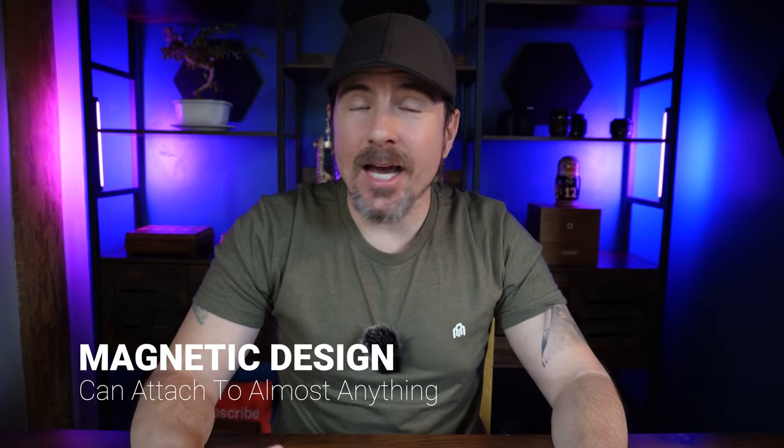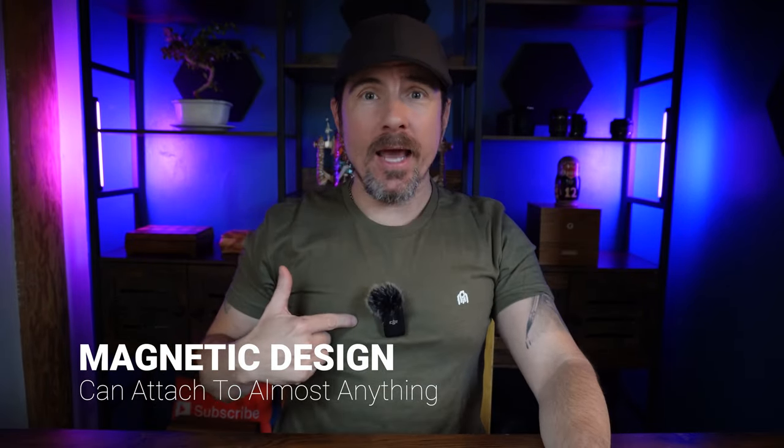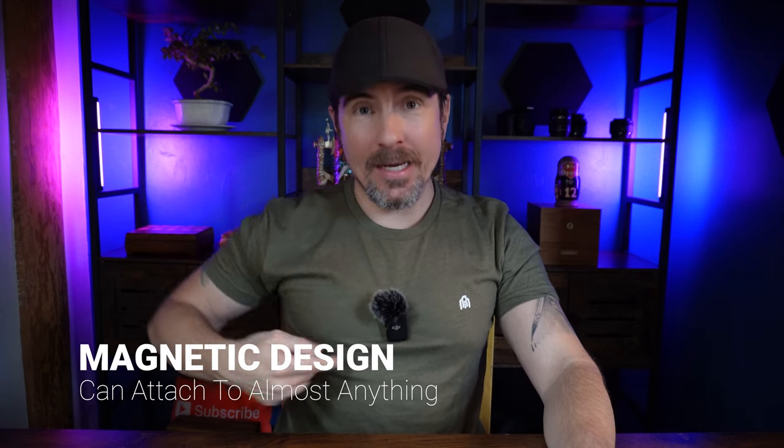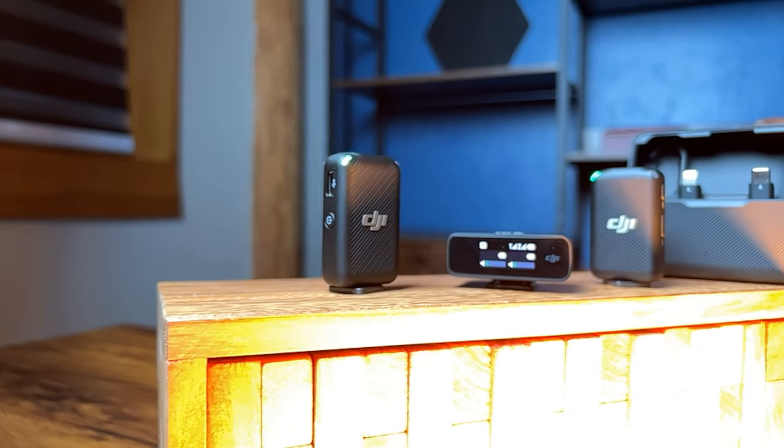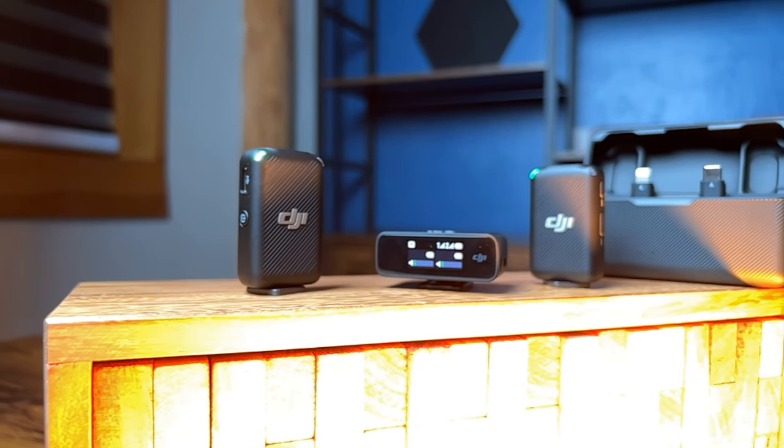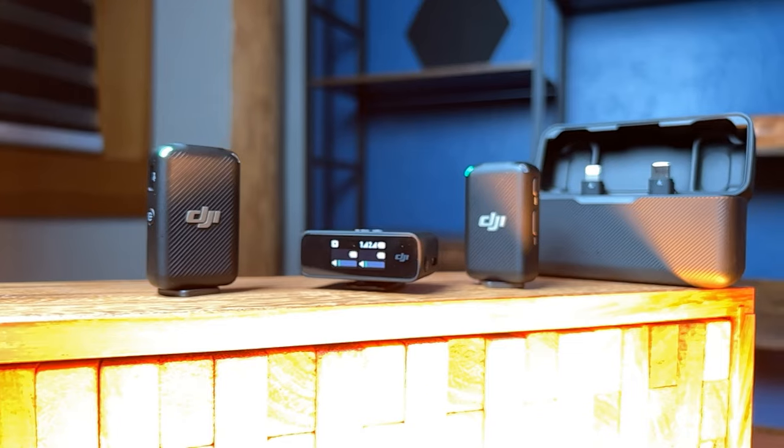Number six is the magnetic design. It's really versatile. I have it right now on my shirt. There's a little magnet that I tucked in under my shirt so it'll stay wherever you put it. But what's pretty clever is that you can actually put the magnet on the bottom of the mic so you can just place it on a flat surface and not worry about it falling over.